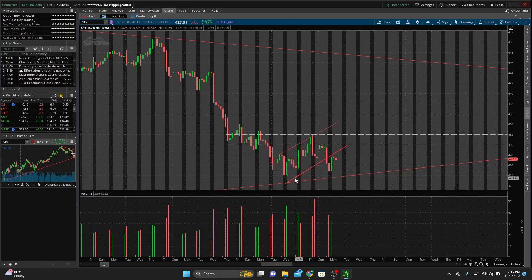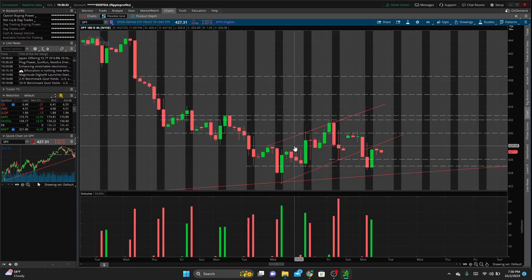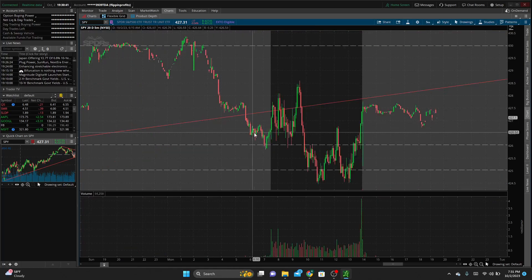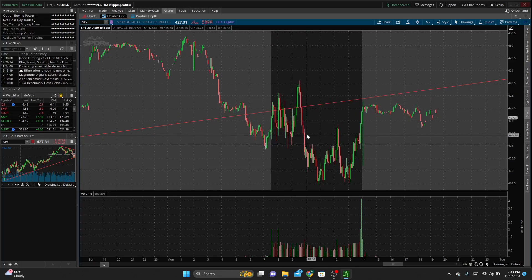The main thing I'll be focusing on is this rising channel that we've been in the past three days — support at the bottom, resistance at the top. We had broken out of that rising channel in the premarket. Going into the 5-minute chart, what I was looking for was a retest of that trendline we'd broken and then continuation downward. We did get some retests in that area before selling off.